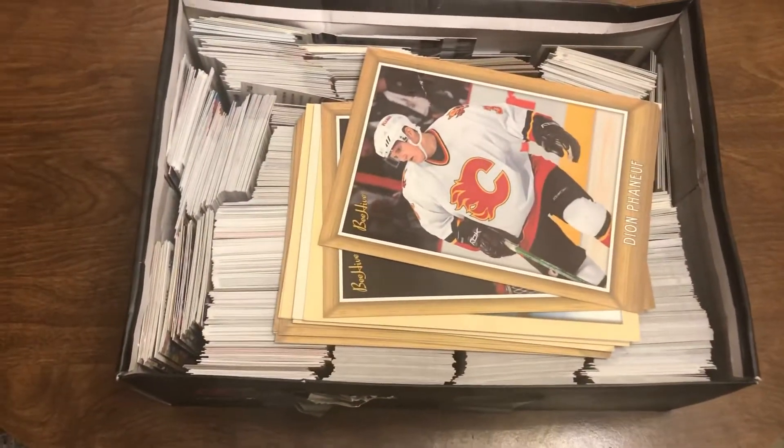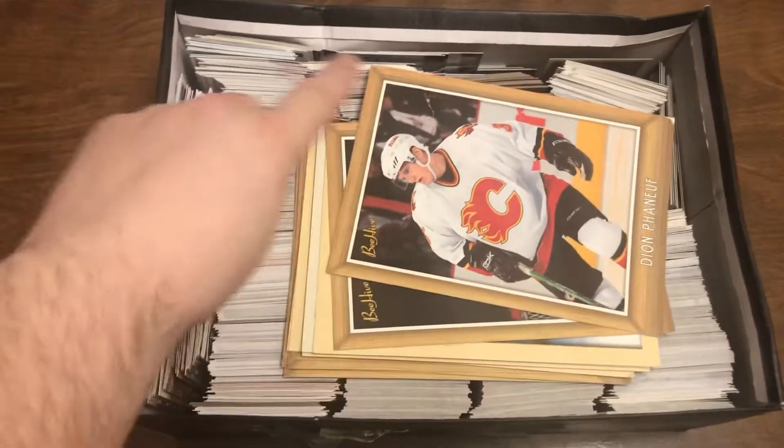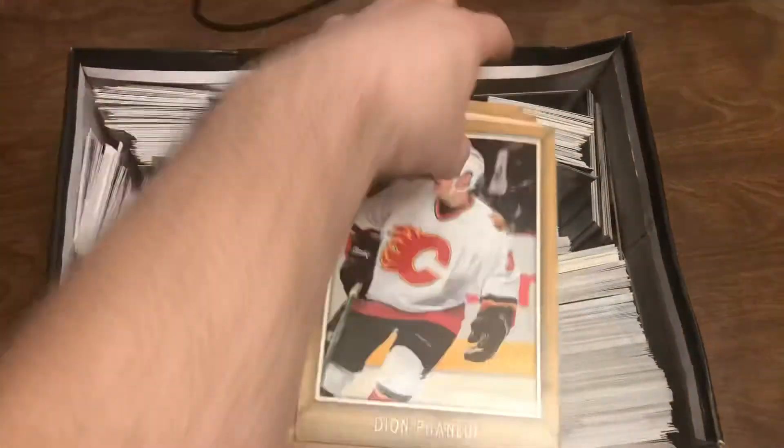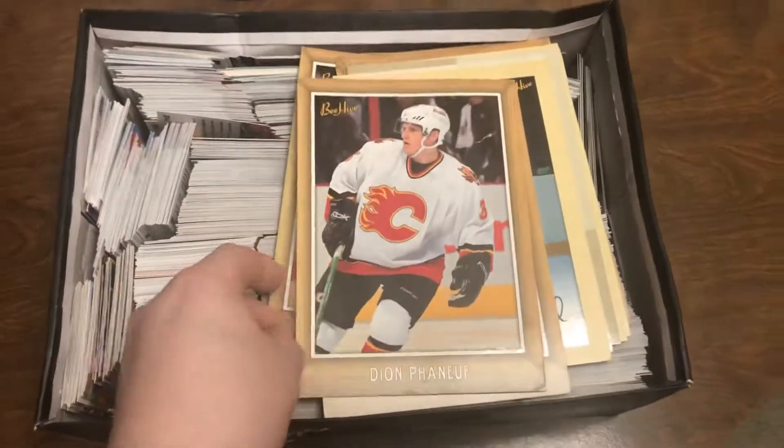I'm just through the top stuff here. A bunch of baseball cards at the back there, hockey cards here, and then a few of these beehive cards — big, large ones.